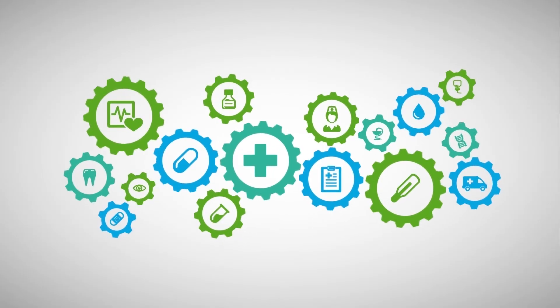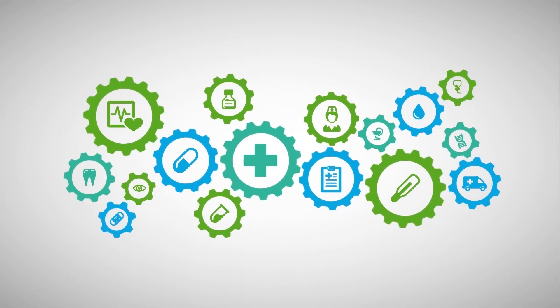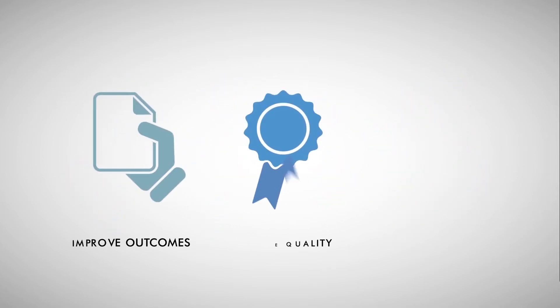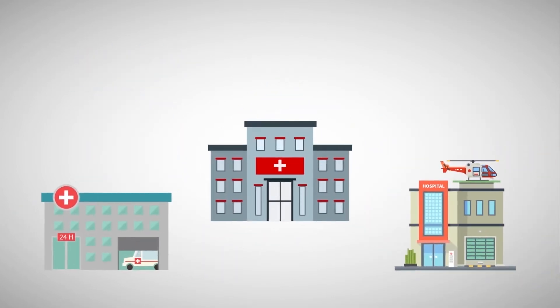The healthcare landscape is evolving. With increased state and national legislation, providers have repeatedly been asked to do three things: improve outcomes, improve quality, and lower healthcare costs. While accomplishing these objectives requires a concerted effort across the continuum of care, the right technology holds the key.